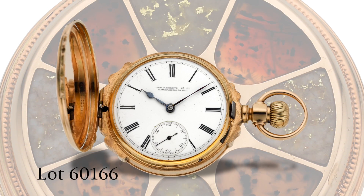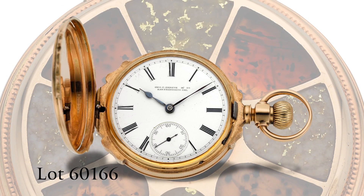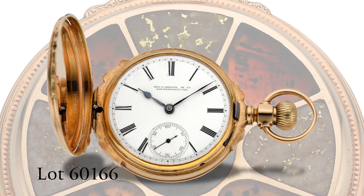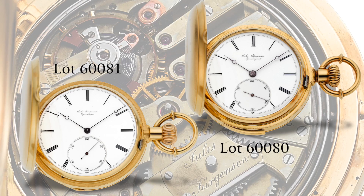Pocket watch aficionados will enjoy an assortment of fantastic pieces, such as the exquisitely cased 1879 Waltham for Shreven Company, San Francisco, and the choice minute-repeating timepieces from Jules Jergensen.